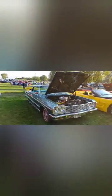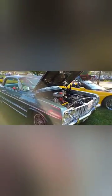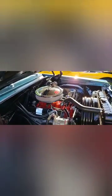Look at this 1964 Chevy Impala — it's got the 283. Thing looks good under here, looks real nice. This car is so clean, just beautiful.